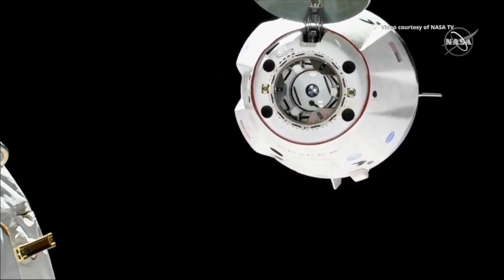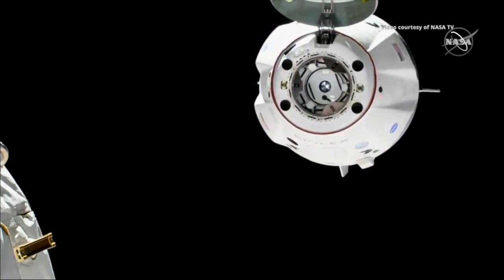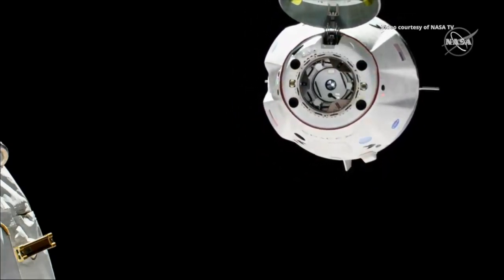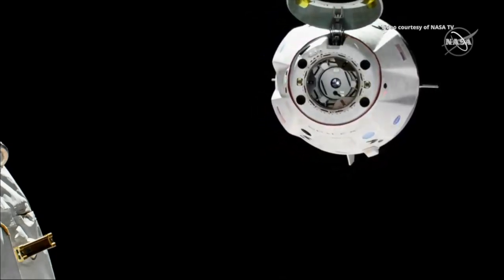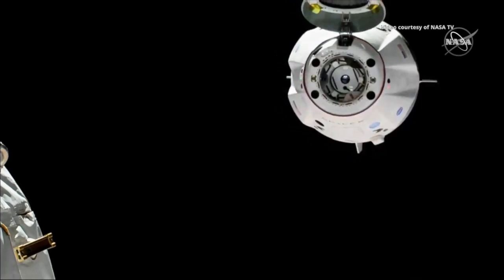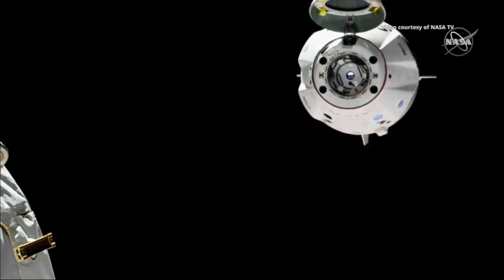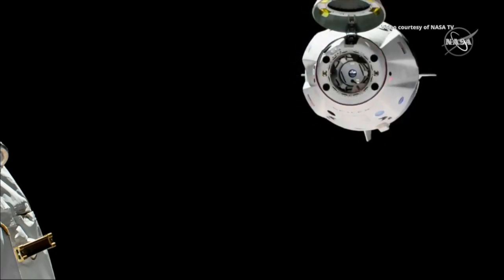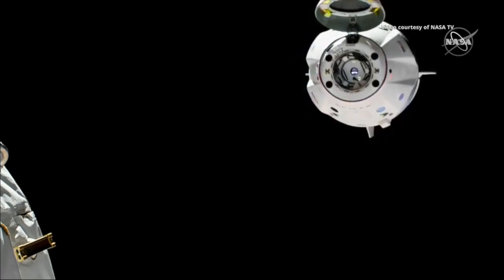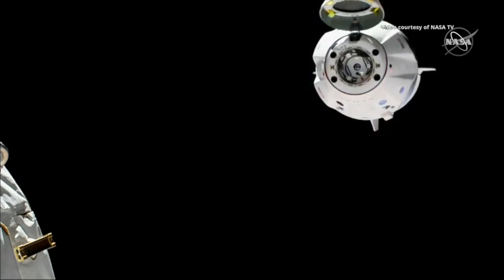You're going to hear the voice of David Saint-Jacques again. He's the one inside the station monitoring Dragon for its departure as it slowly backs away. Everything has looked good so far with those separation burns. That physical separation, that undocking, came at 11:32 p.m. Pacific. Dragon departure burn zero is complete.